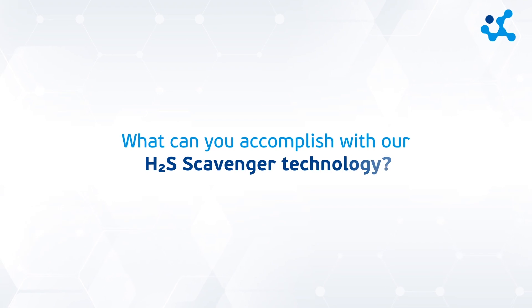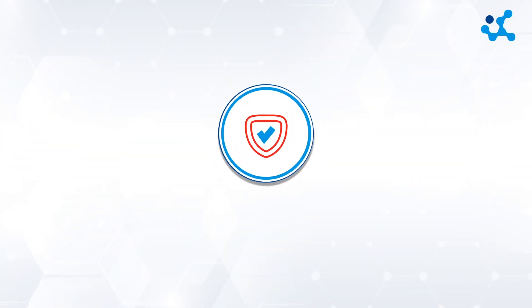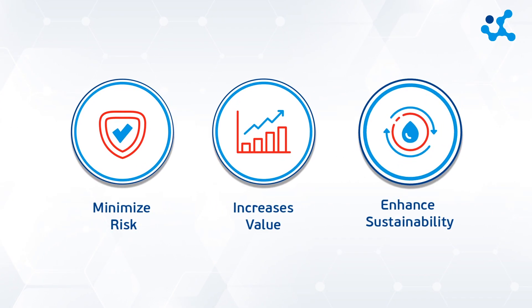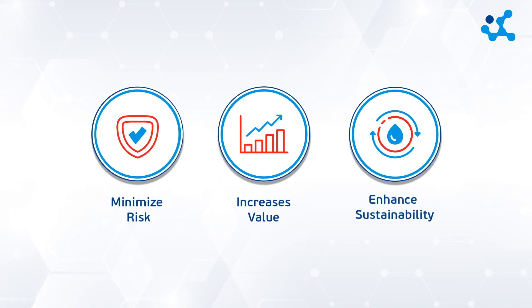What can you accomplish with our H2S scavenger technology? Our H2S scavenger technology minimizes risk, increases value, and enhances sustainability in every aspect of the oil and gas industry — upstream, midstream, and downstream.